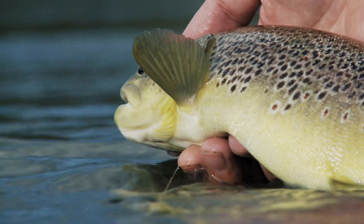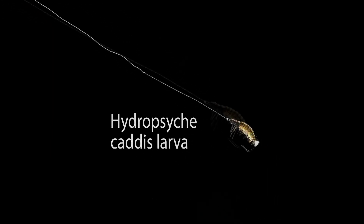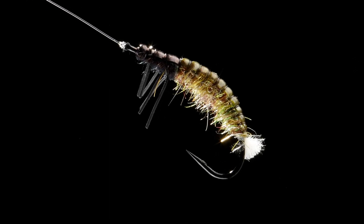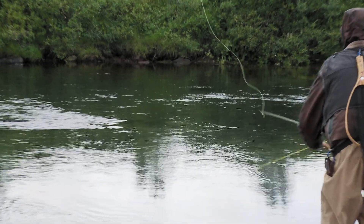Morten now attaches a little indicator paste to the leader. The fish seemed to be holding in shallow water along the opposite bank, and the indicator paste gives Morten perfect control of the fishing depth to avoid constantly snagging the bottom, and of course it's easier to detect even the most delicate take from a fish.